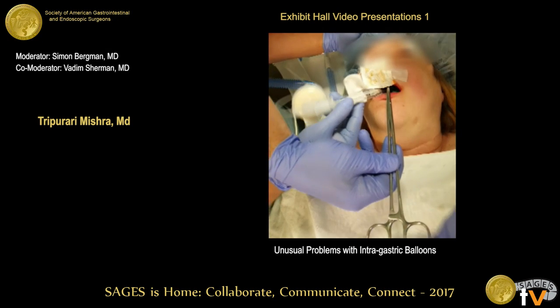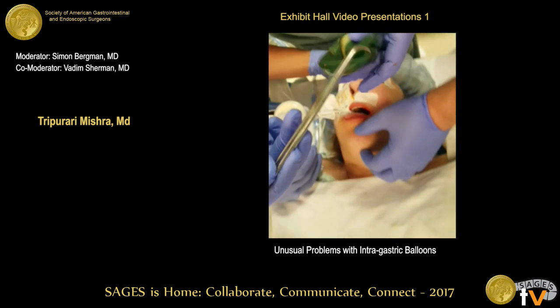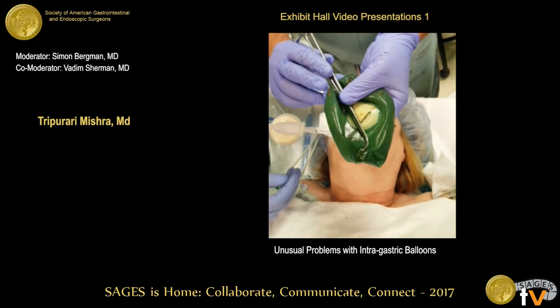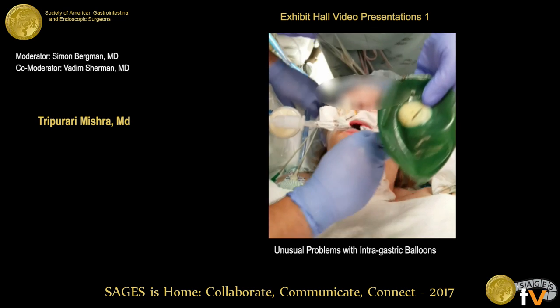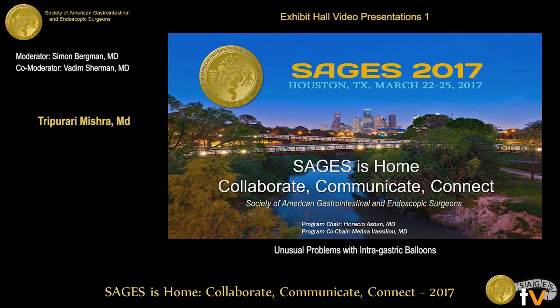The patient did well with no issues and was able to go home the same day. The goal of this video was to show the possibility of a small case that could go horribly wrong if not prepared for correctly. We recommend intubating patients for intragastric balloon removal. Any questions?